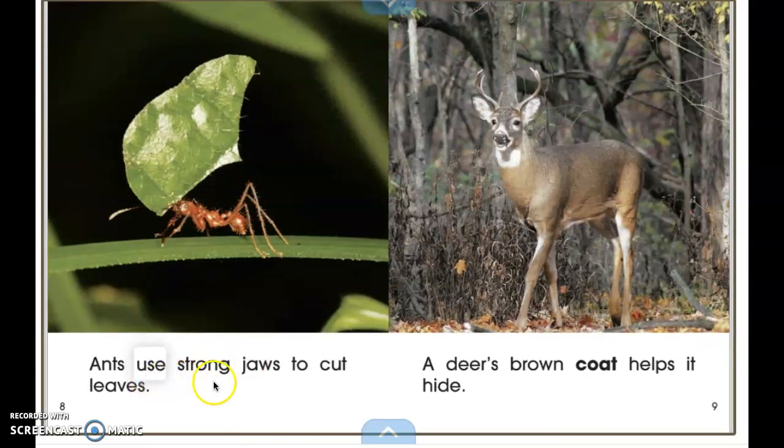Ants use strong jaws to cut leaves. Ants have these really strong jaws — they might be very tiny, but they're able to cut these leaves to carry back to their nest.